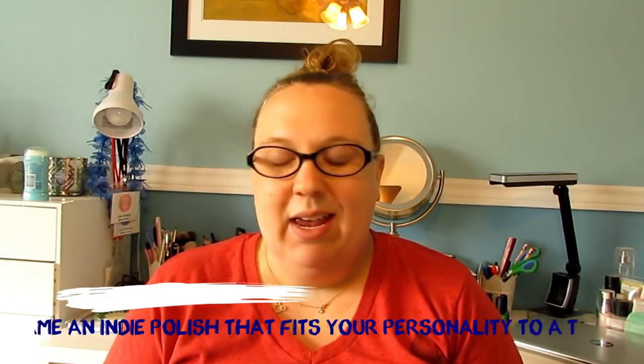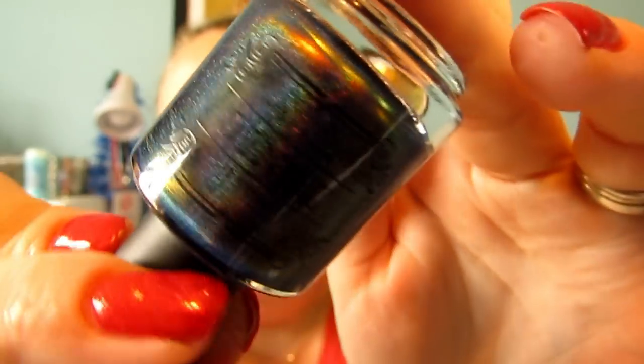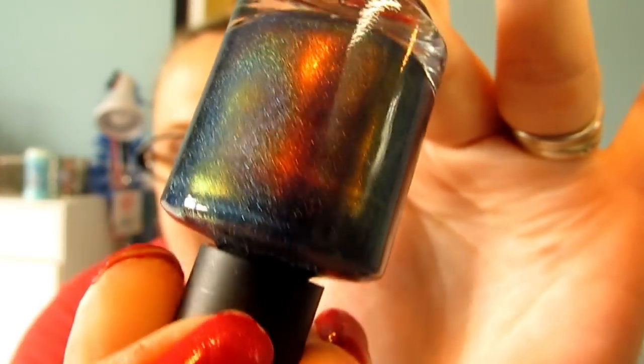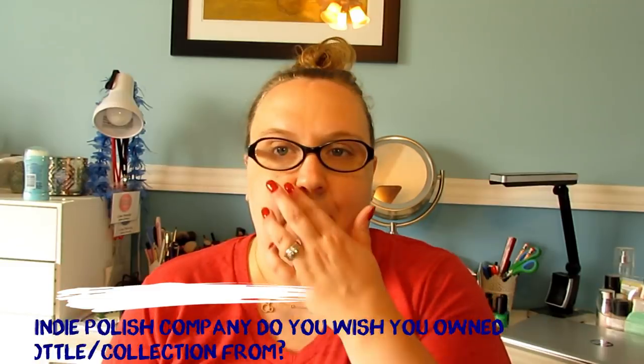Question number five: name an indie polish that fits your personality to a tee. I pulled this one out — it's Ambrosia by Tonic. It's a deep blue with a red-green flash in it. If it's going to be a polish that represents me, it's definitely got to be blue because I love my blues, and it's got the holo in it. If I were to create a polish that represented my personality, I would make something like this — this is just me, this is how I see myself.